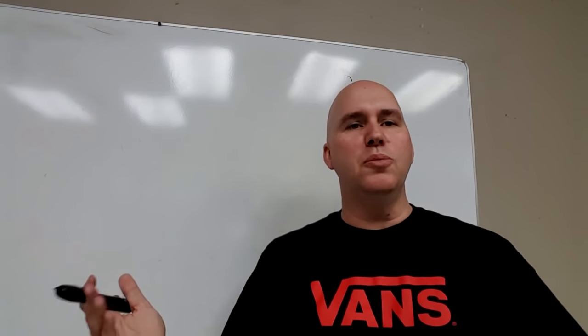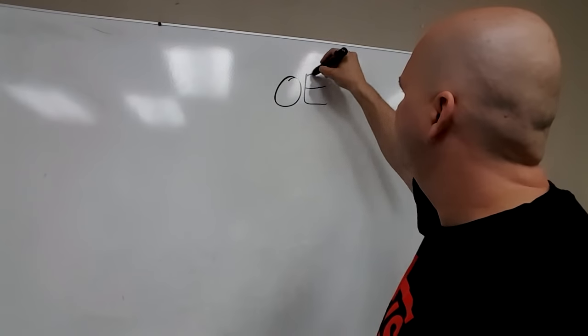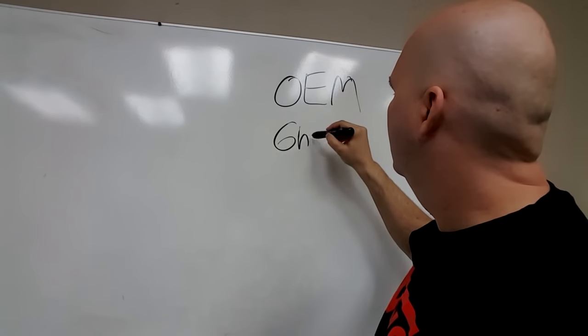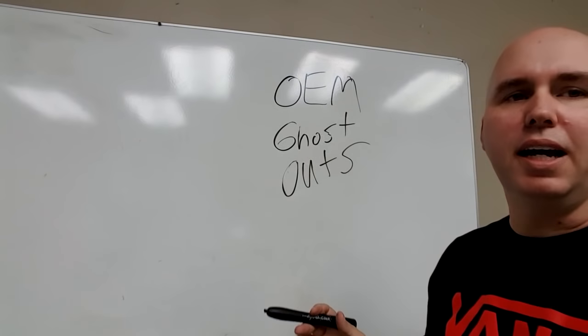Hey guys, today we're going to talk about who makes who. Before we get into this, I need you to understand three terms. First one is OEM. The second is ghost. And the third is outsourced. Let's explain what these mean.